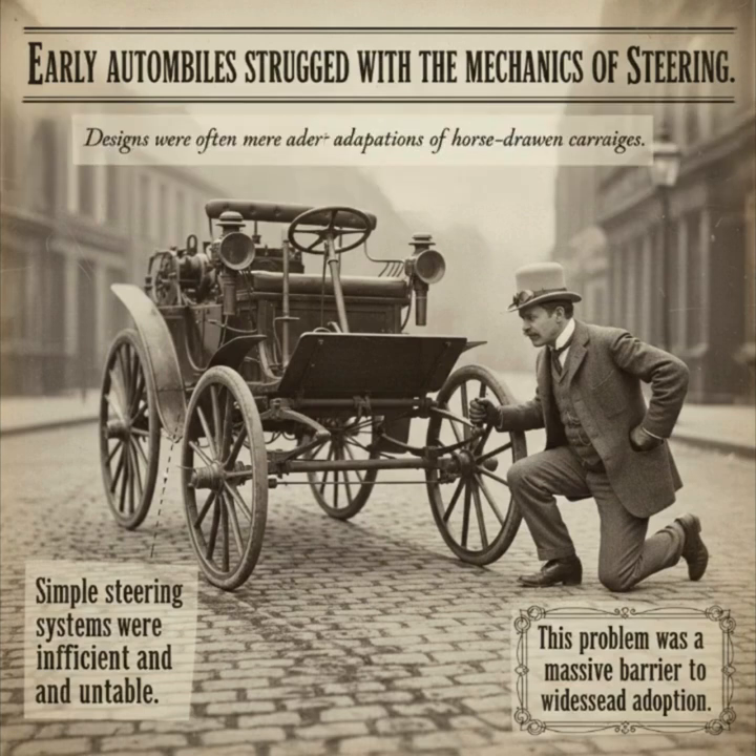In the late 19th century, the automobile was a fascinating but deeply flawed concept. Early vehicles were often just motorized versions of horse-drawn carriages, and they shared a critical weakness—steering. The challenge was immense: how do you effectively control a self-propelled, four-wheeled machine? The existing simple pivot systems were clumsy and inefficient, causing wheels to scrub and slide rather than turn smoothly. This single problem was a massive barrier, transforming a potentially revolutionary invention into a cumbersome, difficult-to-manage contraption. A true solution was needed to make the automobile a viable form of transportation.